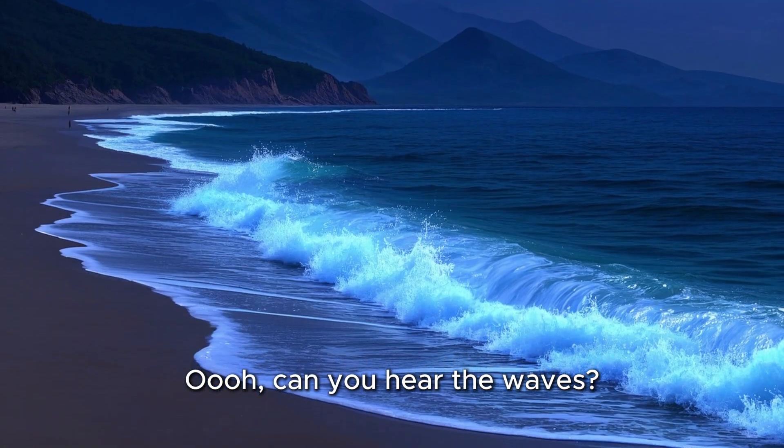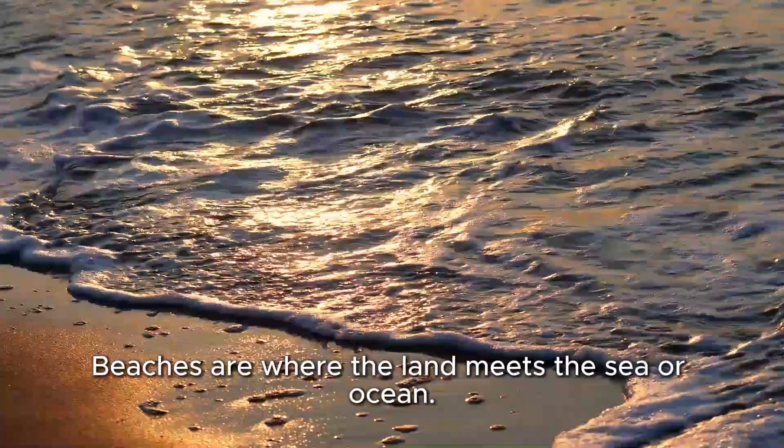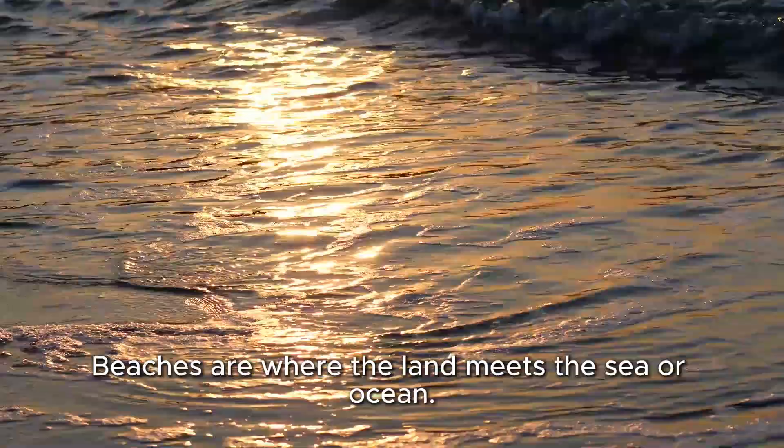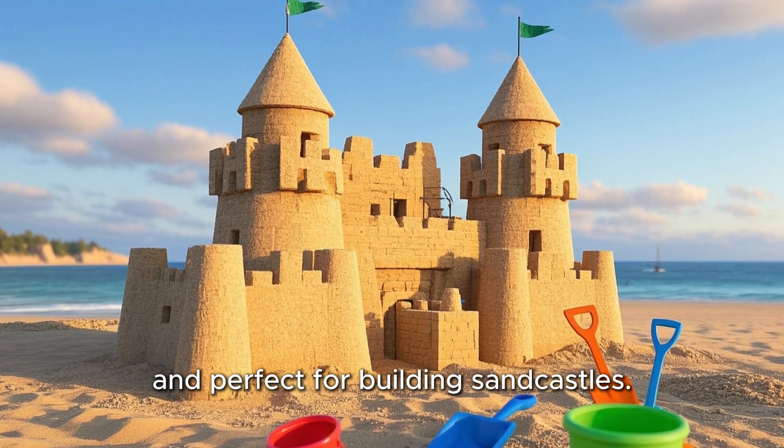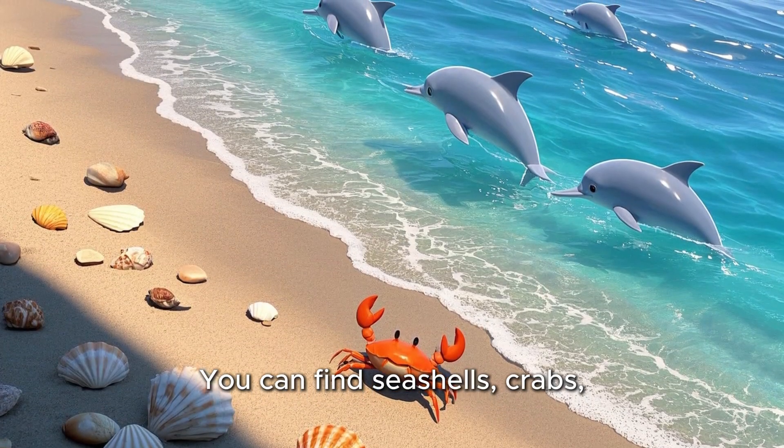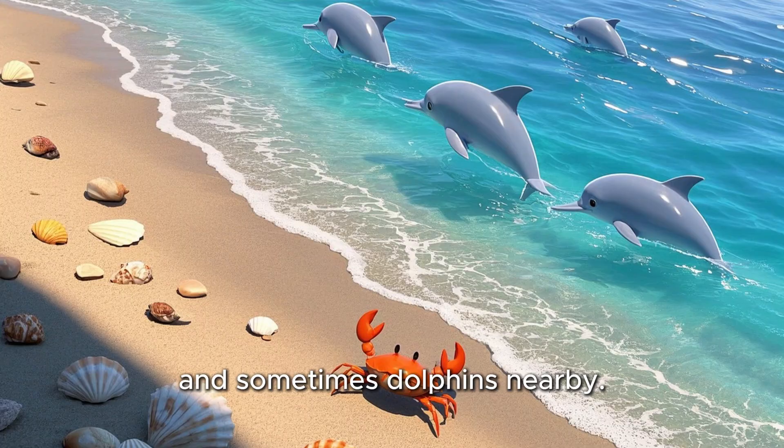Can you hear the waves? That's a beach! Beaches are where the land meets the sea or ocean. They are sandy and sunny, and perfect for building sandcastles. You can find seashells, crabs, and sometimes dolphins nearby.